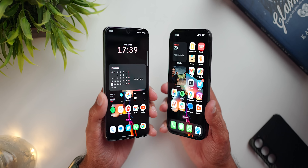But is it that easy to declare a winner? We'll talk about that later. Let's start from the in-hand feel of these phones.